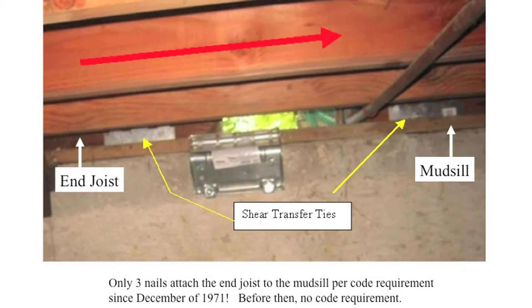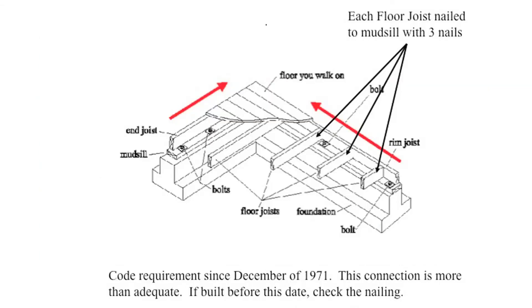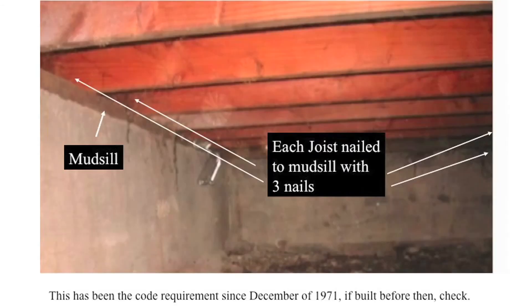However, changing the code will probably take many years. The code also requires that each floor joist be nailed to the mud sill with three nails. Where joists run perpendicular to the foundation and to the mud sill, each joist will receive three nails, which is more than adequate to resist our anticipated earthquake force. We need not worry about the rim joists because if the floor joists do not move, the rim joists won't move either. You can assume each joist on your house has these three nails unless it was built before December 1971, in which case you should check.